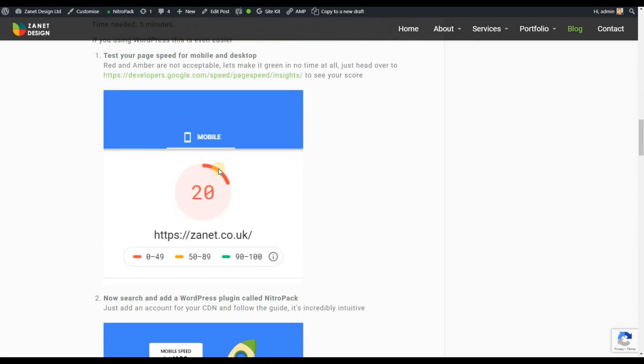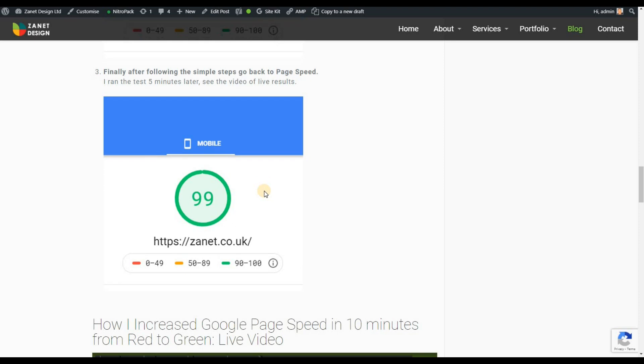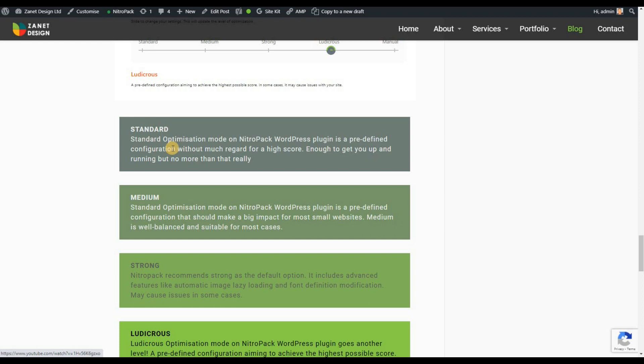You'll notice, for example, last year I was only ranking 20 on mobile. Then I looked at a video that showed how to get to 99 pretty quickly using ludicrous speed. And there's another way to do that now — you could use Nitro. I'll leave the references to those videos for you to look at if you want to go about it that way.